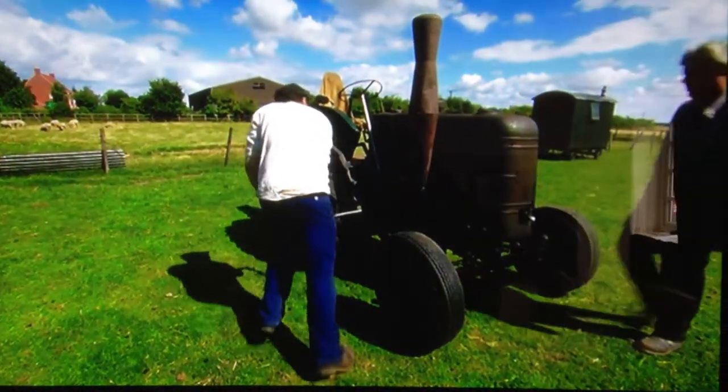There's plenty of restorations to invest in, like this tractor — one of several James has rescued.